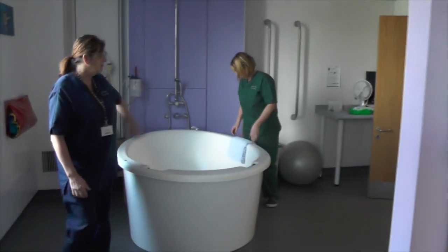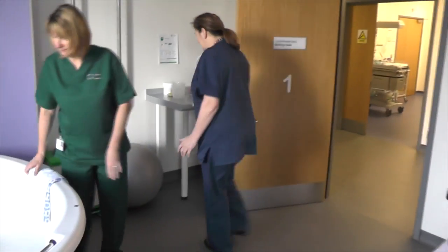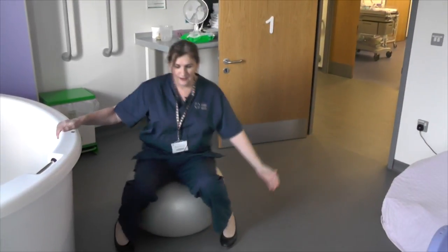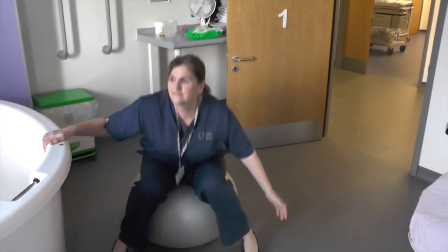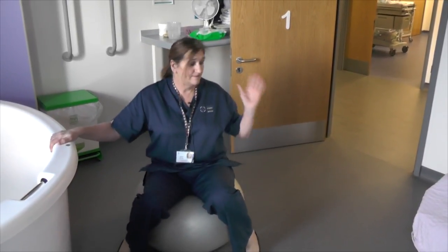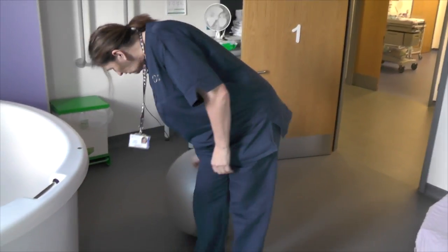We also have the ball, which is very popular for women in the early stages of labour. They bounce around on it, they can wiggle and wobble. It gives them something to do. Their birthing partners normally sit behind them to give them an extra bit of support.